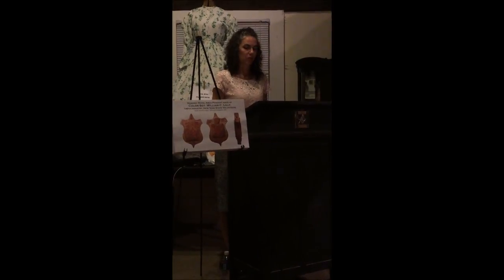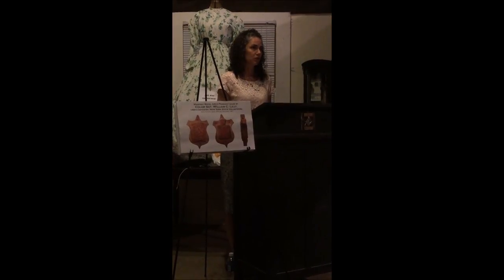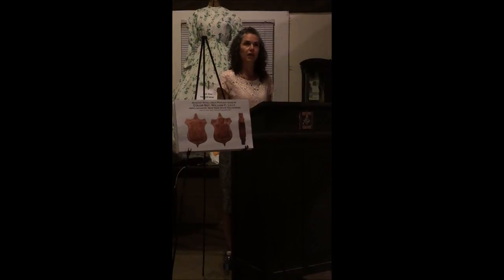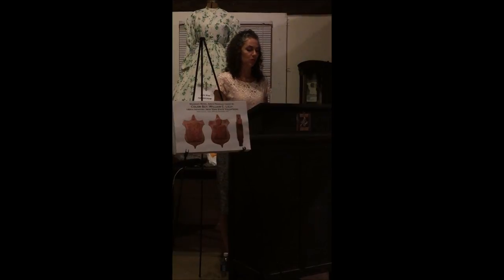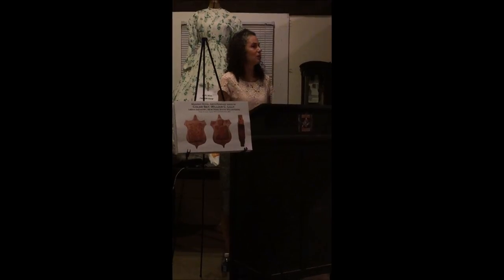My name is Catherine M. Walter, and for over 13 years it has been my honor, privilege, and pleasure to serve as the curator of the Chancellor Robin R. Livingston Masonic Library of the Grand Lodge of New York. I'm also very pleased to introduce one of the members of our Library Board of Trustees here in attendance tonight, Right Worshipful Marlon Thomas.